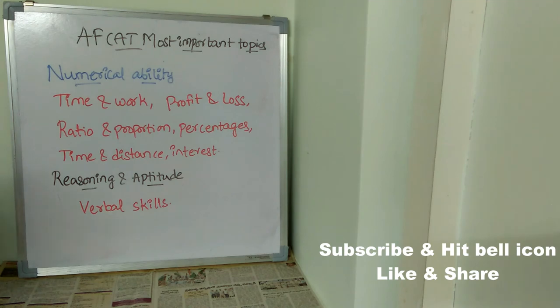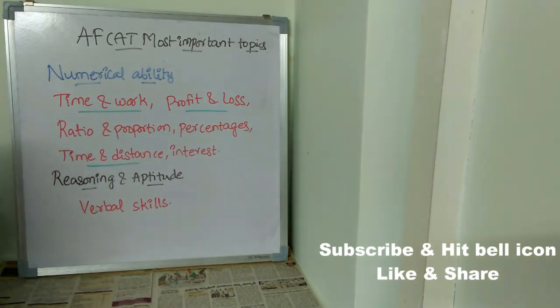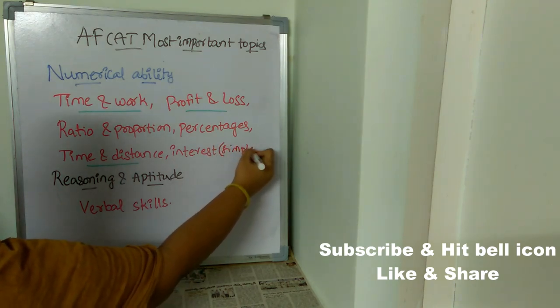Now let's see the most important topics for Numerical Ability. You must concentrate on time and work — it is very, very important. After that, concentrate on profit and loss, ratio and proportion, percentages, time and distance, and simple interest. Out of all these, time and distance, time and work, and profit and loss are the top three prioritized topics.